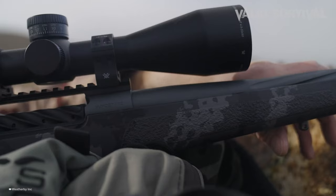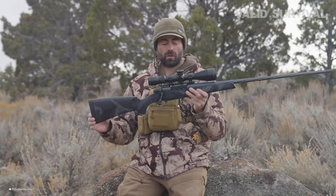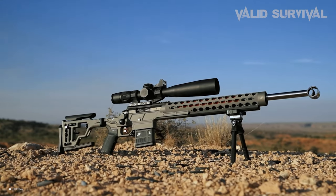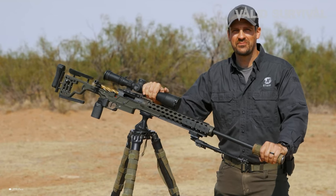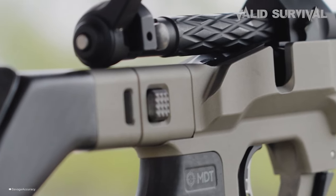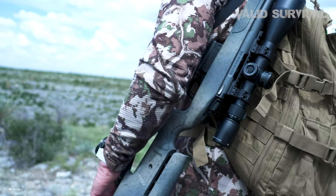The quest for the most accurate hunting rifles has driven manufacturers to create firearms that blend precision engineering, innovative technology, and unmatched craftsmanship. These rifles are designed to meet the demands of hunters who require pinpoint accuracy over vast distances, under varying environmental conditions.